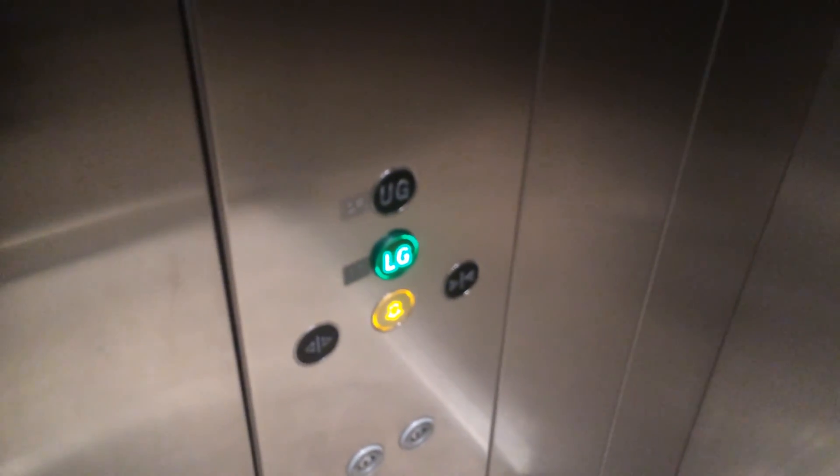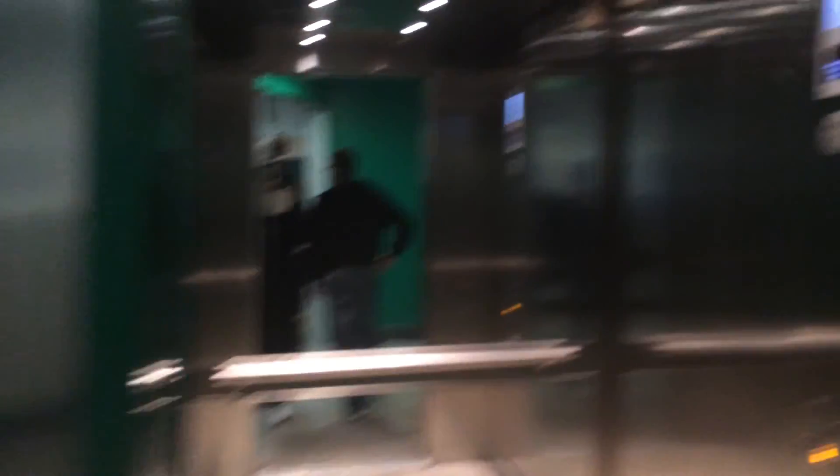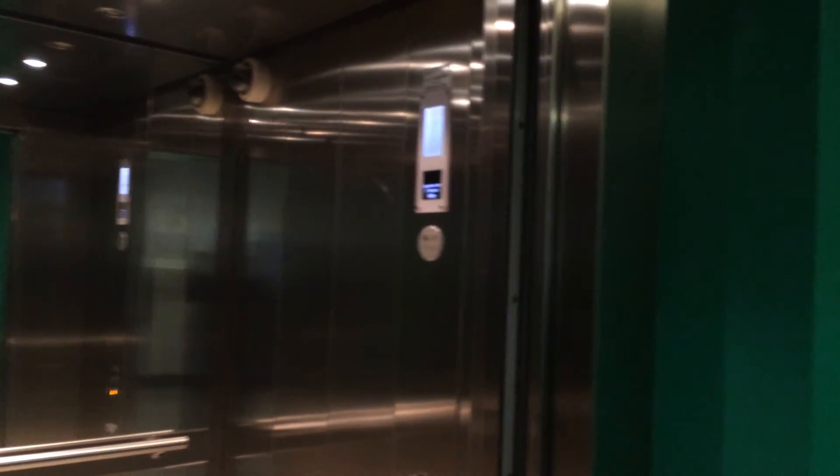Now YouTube user NAR train man hasn't filmed this elevator before. And here we are back at LG, and back at UG. There it goes. And that's it.